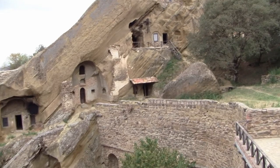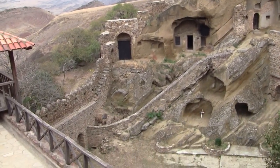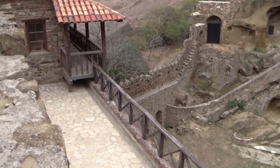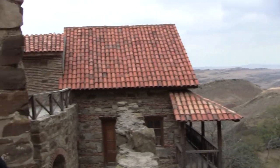This is why cave monasteries were created — so they would be extremely difficult to get to, and you could be alone.